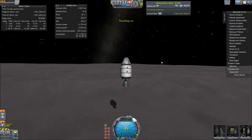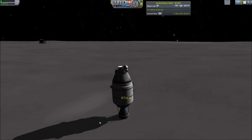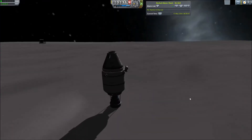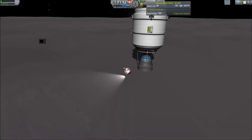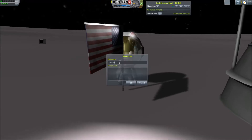The Kerbals undocked from their VASIMR transfer stage, which was left in a kind of eccentric orbit. The pod was sent to the surface where they landed, and after accidentally leaving before planting the flag and coming back down, they planted the flag on the surface.